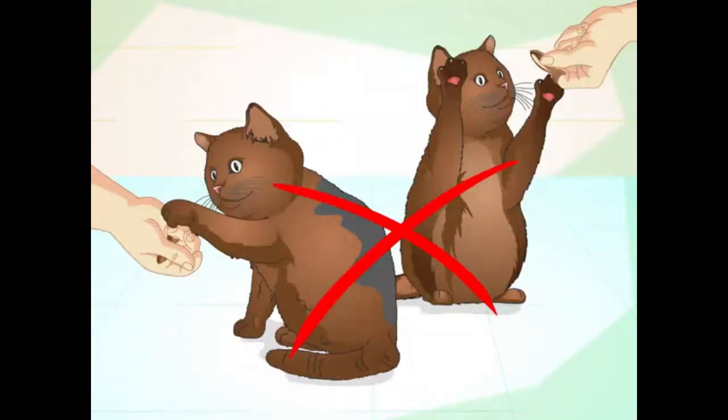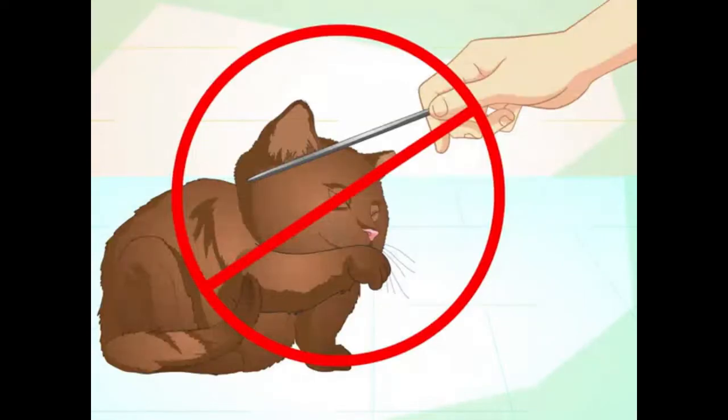Teach one trick at a time. Positive reinforcement like praise and treats, as your cat learns a trick, will help it master the behavior. Trying to teach more than one trick at a time can confuse your cat, because it may not understand what behavior is being rewarded. Wait until your cat has mastered one trick before moving on to the next.